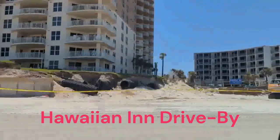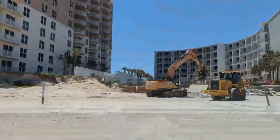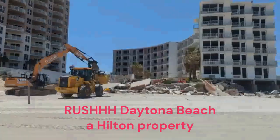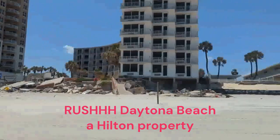Pretty sure this is the place that's completely shut down — it's owned by Hilton. They say they're gonna open in 2024 or 2025. First they've had a crew working on that spot, and that's recent.